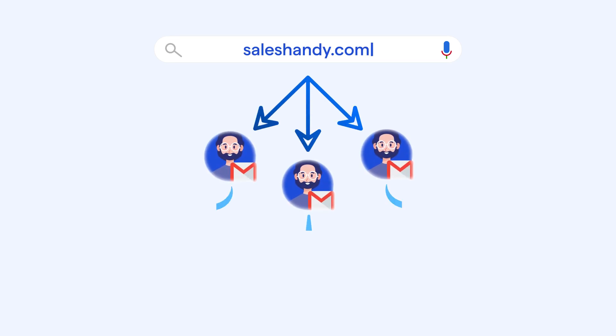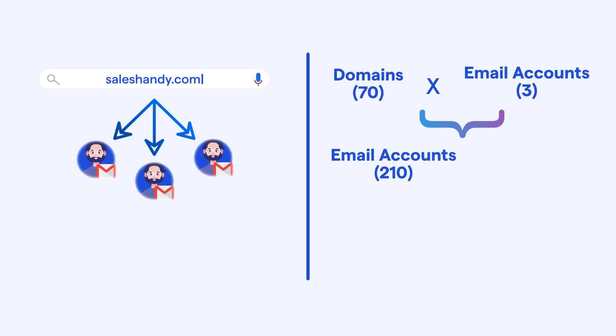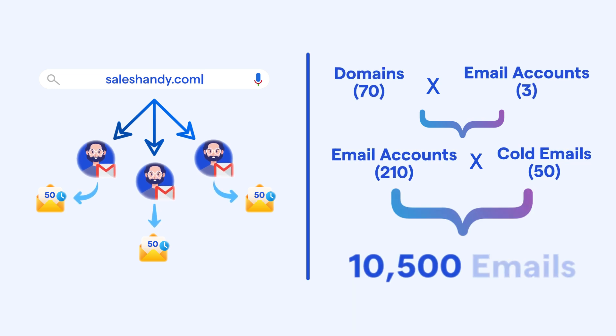Once you have secured your secondary domains, the next step is to purchase email accounts. You should aim for a minimum of 3 email accounts per domain. You should only send 50 cold emails per email account daily to avoid raising suspicions with email service providers, which could lead to your emails being blocked or marked as spam. By purchasing 3 email accounts per domain, you'll have a total of 210 email accounts, and with each account sending 50 cold emails a day, you can comfortably send 10,500 emails daily.